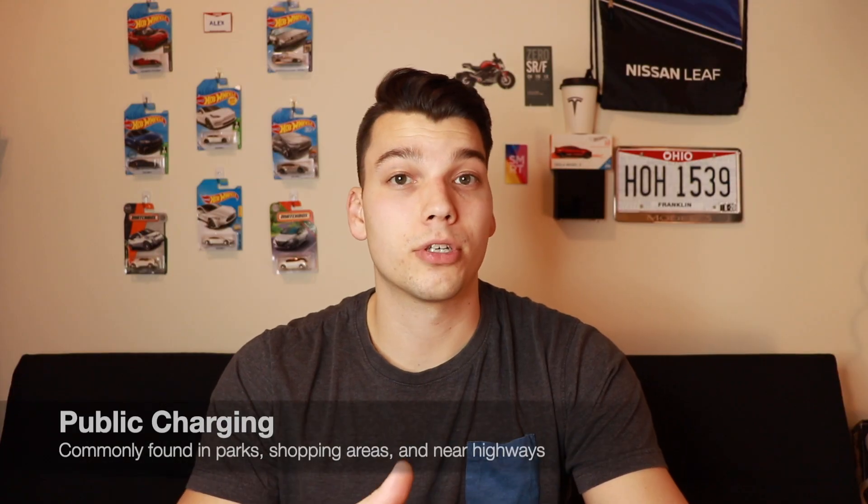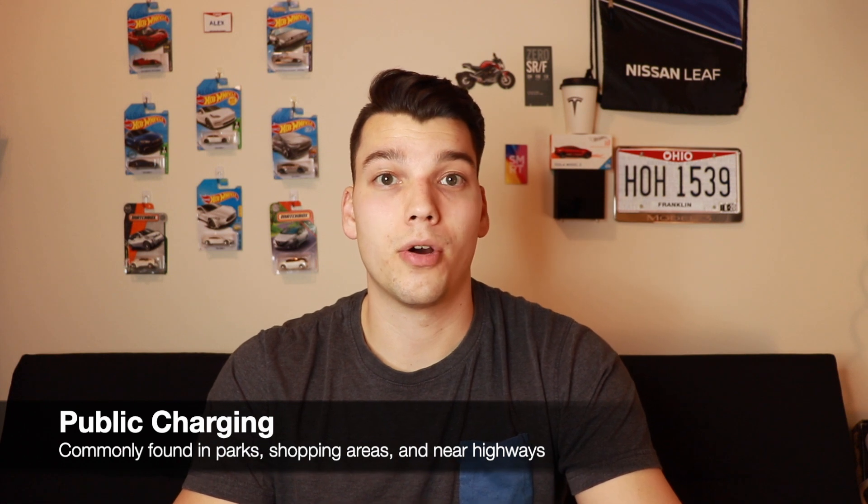And lastly are those public chargers I mentioned at the beginning of this video. Those are definitely the least popular for people on a day-to-day basis, but they are used all the time for people on road trips who do a lot of traveling, or for people who might not have access to a charger at home or work. This is a great option for people traveling long distance to go shopping or reach some destination they're visiting for the day.